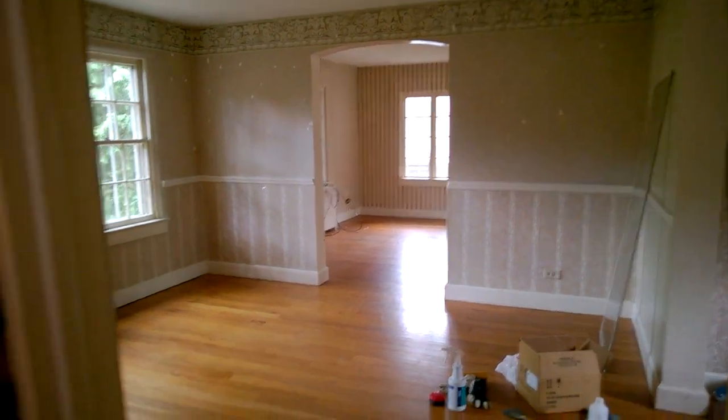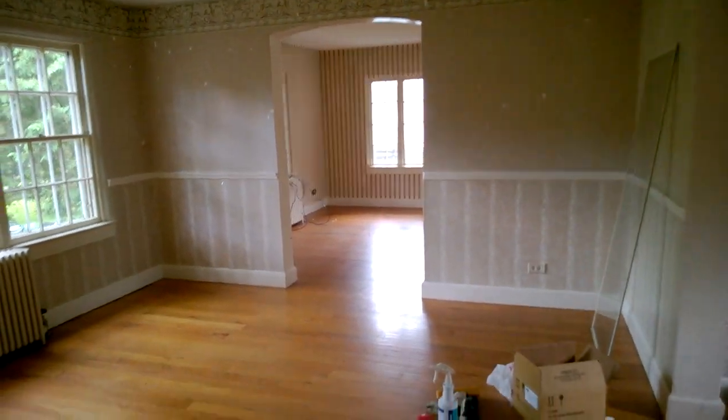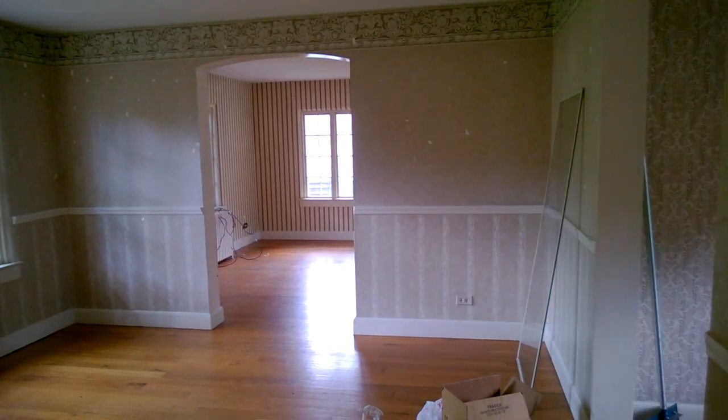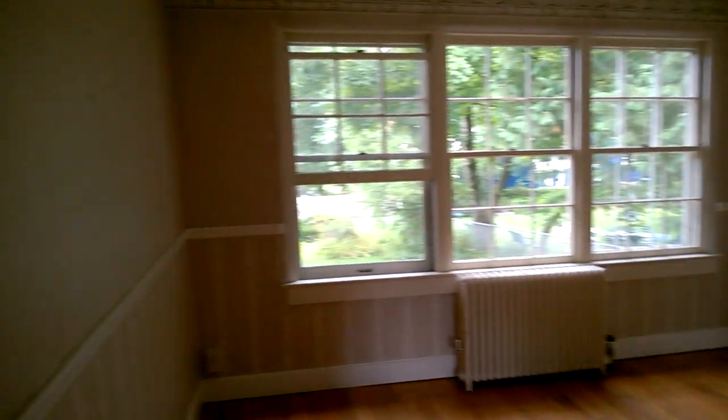Here is the dining room, which leads from the kitchen. This room doesn't need a whole lot — we do have to redo the floors and it needs more wallpaper removal. Yay! But that's pretty much it for this room.